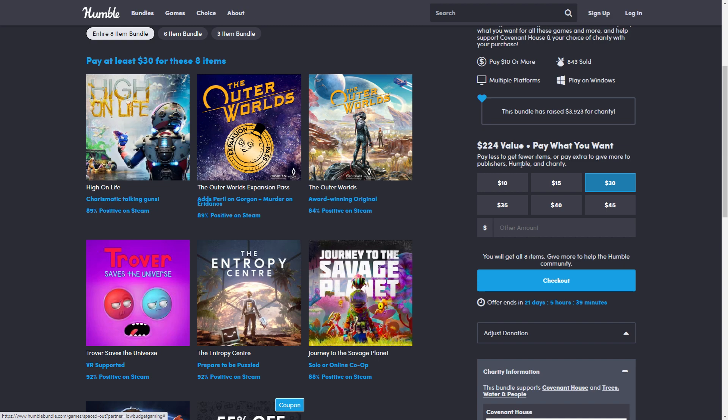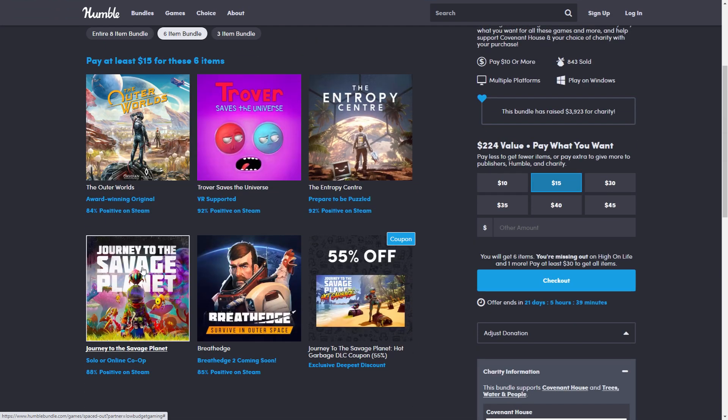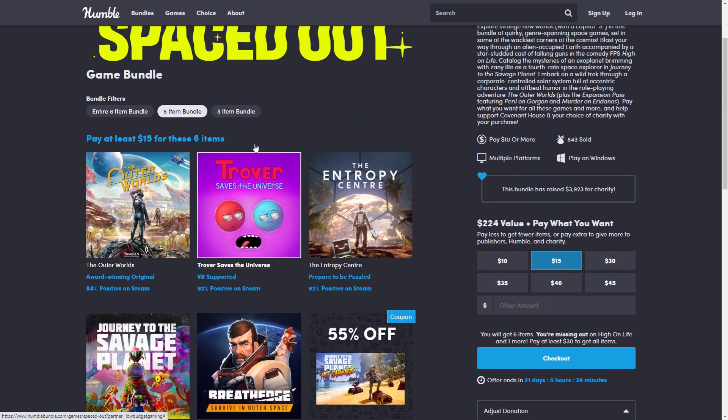At $15, you get five games — and I haven't even talked about Trover Saves the Universe. I'm not really familiar with that one, but it's included.